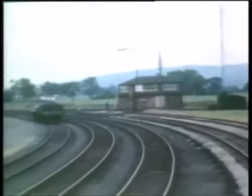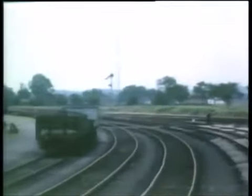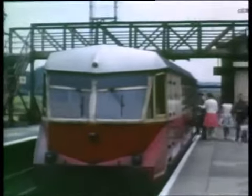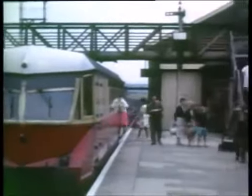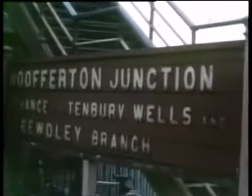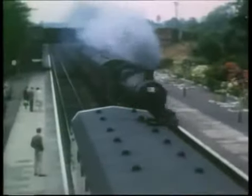In years gone by, trains from Tenbury had crossed the main line and used a bay platform on the other side. As passengers board the railcar for the return journey, an express bound for Shrewsbury, powered by a Hall class 4-6-0, passes through the station at speed.